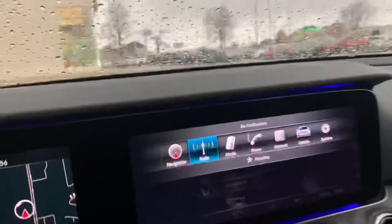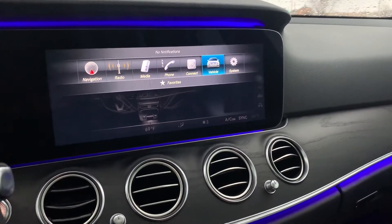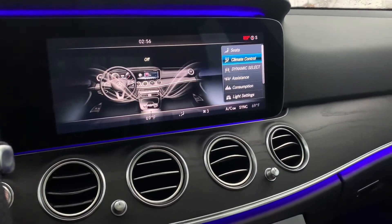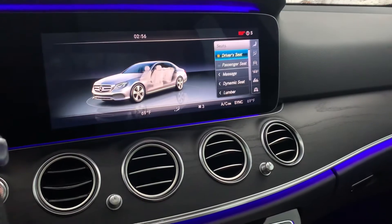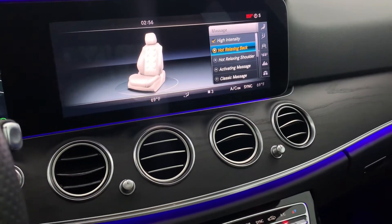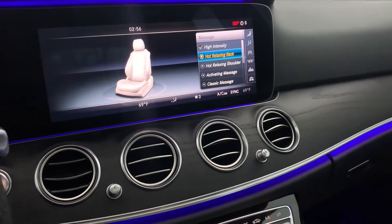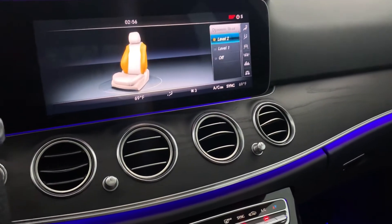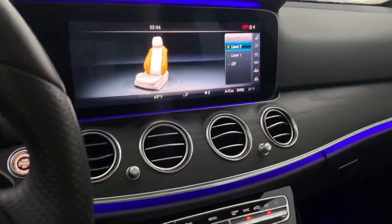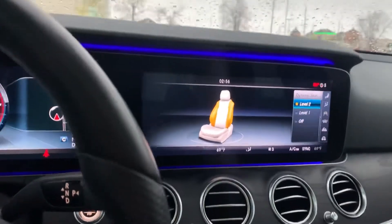Let me show you some of the features we've got here. This vehicle does have the massaging seats. It also has the dynamic seat, so it will actually bolster you and hold you in as you turn corners and things like that.